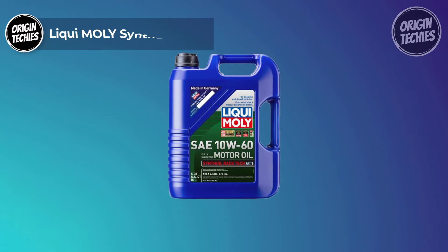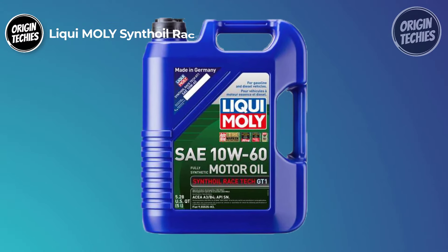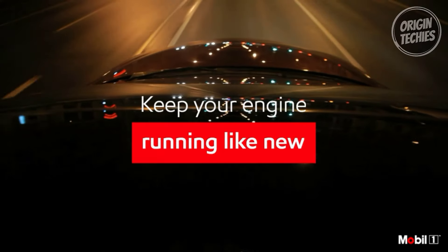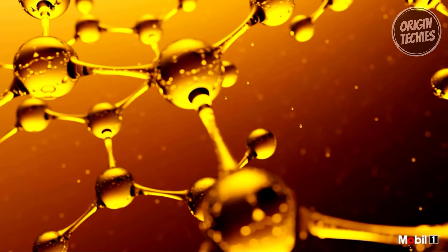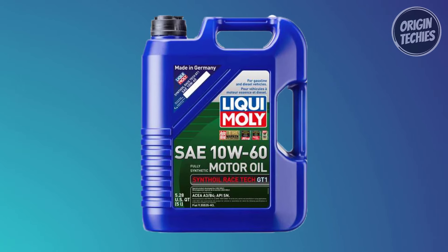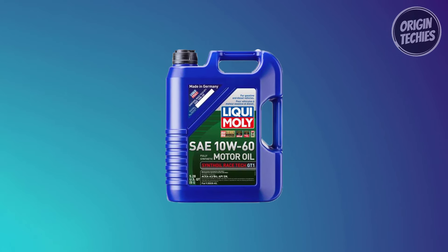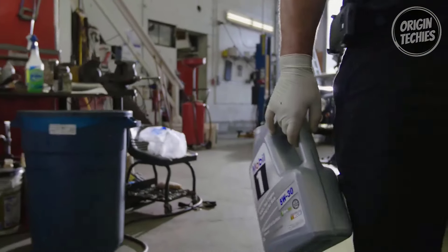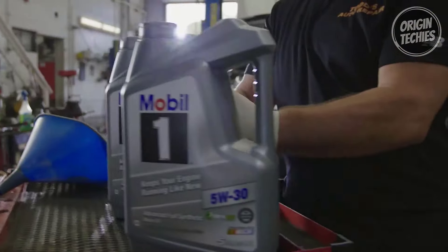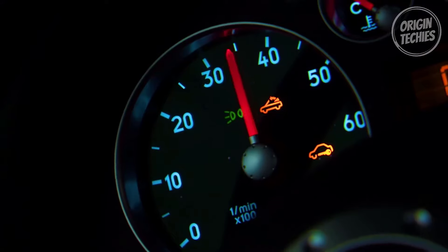Our fifth pick is the Liqui-Moly Synthoil Race, a fully synthetic motor oil built to handle the extremes. Priced at $60, it's liquid gold for your high-output, high-performance engines. Designed specifically for power-packed engines, Synthoil Race boasts a wide viscosity range and a unique formulation that guarantees outstanding thermal stability — meaning proper lubrication and minimal engine wear even in the toughest conditions. It delivers outstanding engine cleanliness, extremely low oil consumption and evaporation loss, meaning you get the most out of every drop.